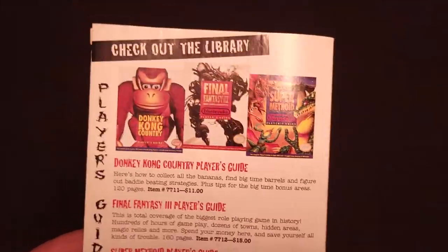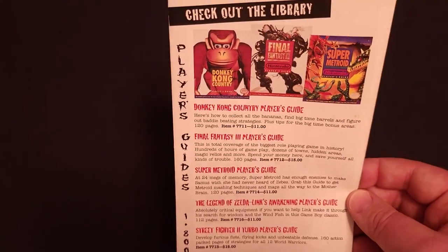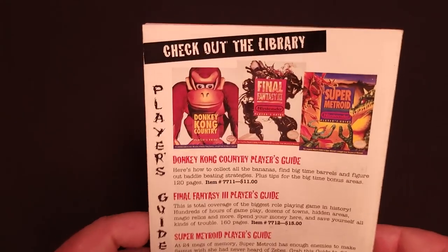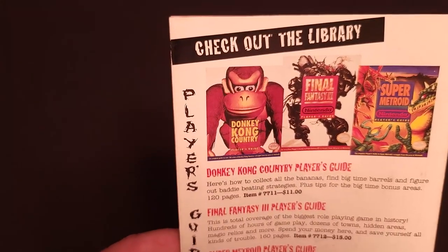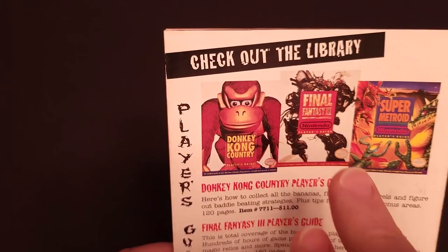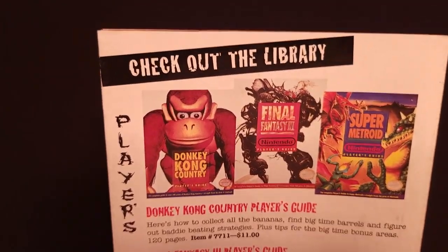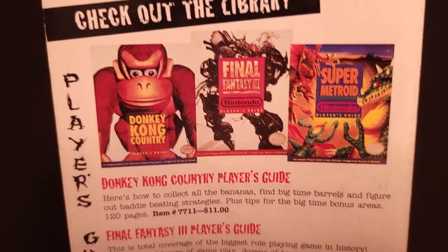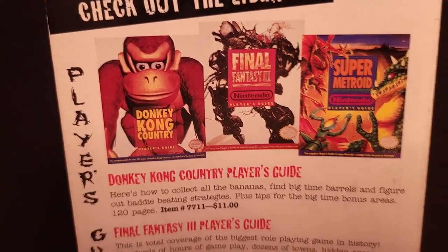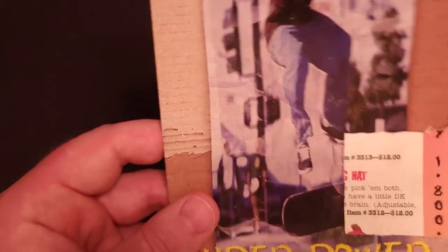Finally, just some ordering information. On the back page, we have the usual slew of player's guides, but there were a few new ones — I believe the Donkey Kong Country one was new for this year, as well as the Final Fantasy III guide. And there is the final artwork for the Super Metroid guide, if anyone saw the previous video that showed the placeholder art. So that's it for spring — let's take a look at summer.